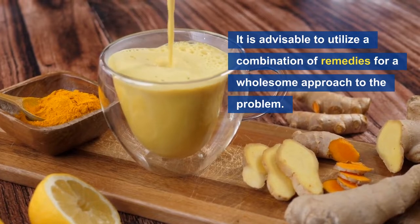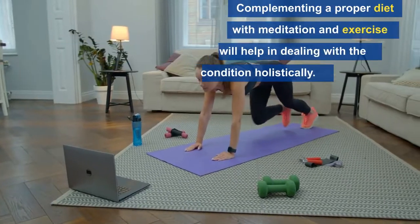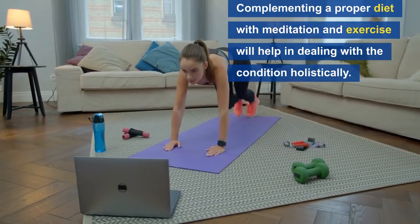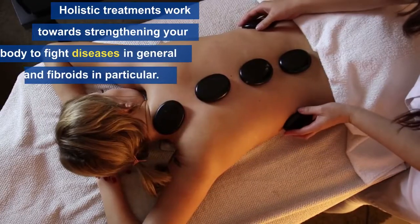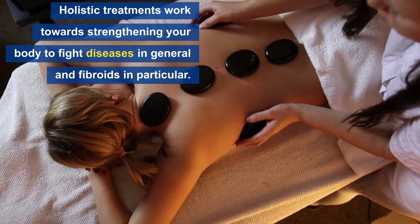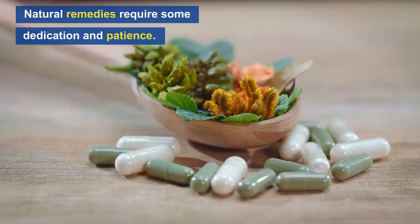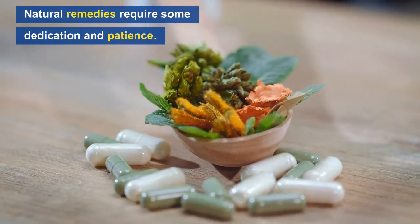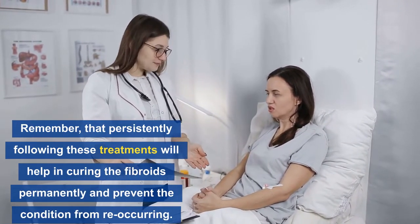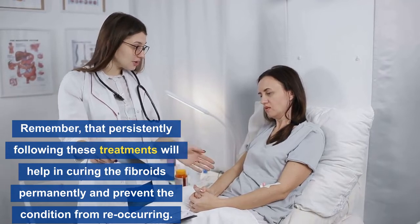Please take note that when using natural remedies for uterine fibroids, it is advisable to utilize a combination of remedies for a wholesome approach to the problem. Complementing a healthy diet with meditation and exercise will help in dealing with the condition holistically. Holistic treatments work towards strengthening your body from within, thereby equipping your body with the force it needs to fight diseases in general and fibroids in particular. Natural remedies require some dedication and patience, but persistently following these treatments will help in curing the fibroids permanently and prevent the condition from occurring in future.